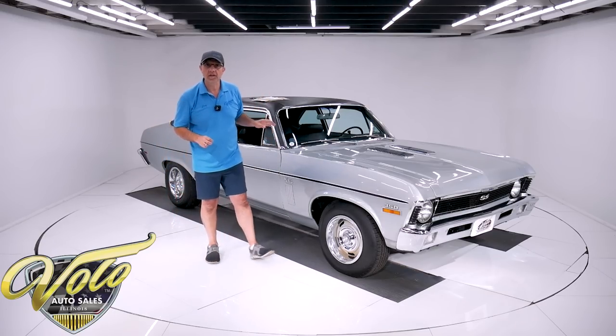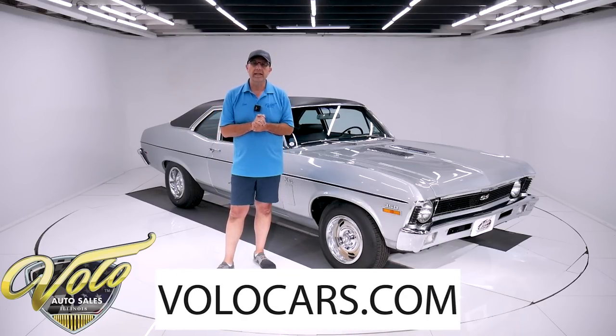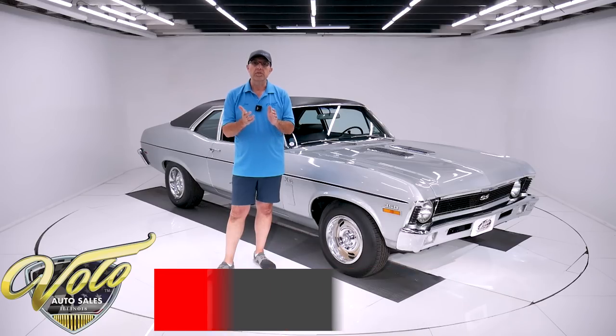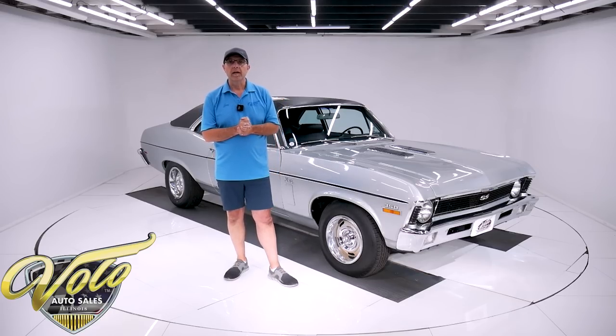This is an air conditioned car and the air is ice cold. Go to volocars.com — that's where you can read all the specs, study all the pictures. That's where you'll find price tags on all of our cars, including a monthly finance option as well.